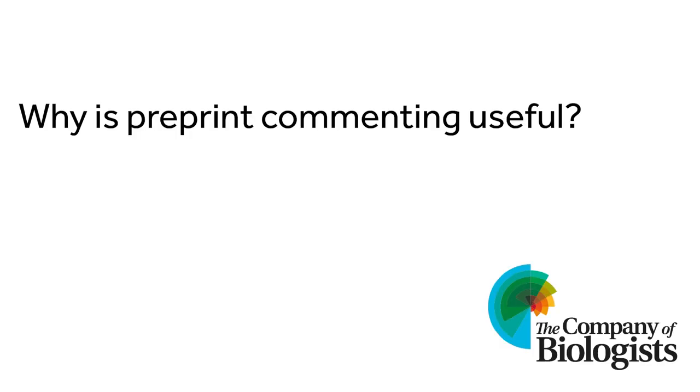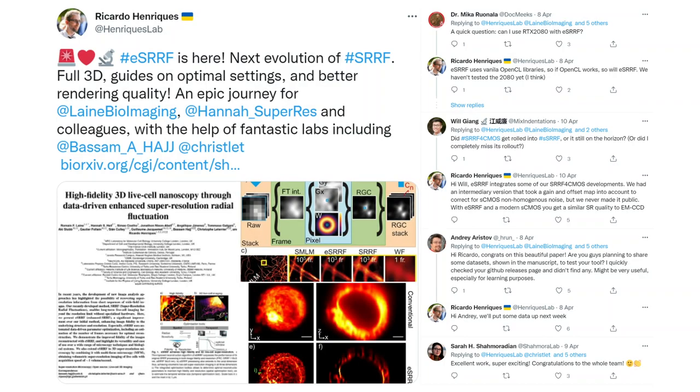So why is preprint commenting useful? It's useful for lots of different reasons. For authors, informal comments can help with manuscript revisions, perhaps even improving the paper before submission to a journal, making the journal publication process smoother. In addition, comments from people the authors might not otherwise engage with can give authors a new perspective or allow them to reassess the context in which they view their research. And of course, public commenting on platforms like Twitter or Prelights increases the profile of the preprint, potentially leading to more views and further interaction.